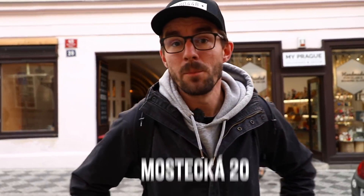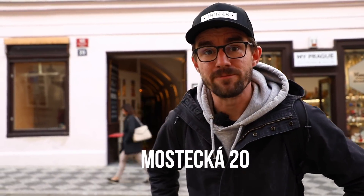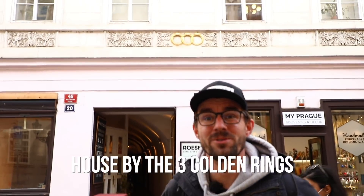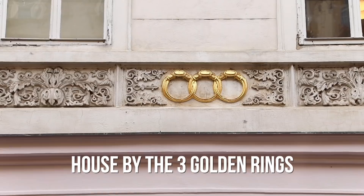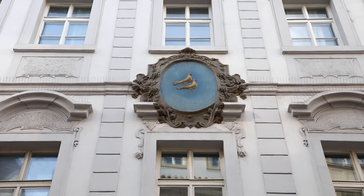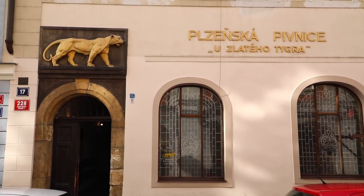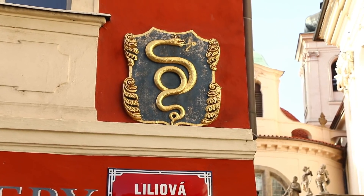We are in front of Mostecká Street number 20. That's what we would write in a letter today to get it delivered here. But back in the day, 400 years ago, we would simply write 'delivered to the house by the three golden rings.' This fun fact may interest your kids especially, because they can look for these house signs around the city center — they were used to orient around the city. You would say we're going to the golden tiger, we're going to the golden plum, the house by the snake, and so on.